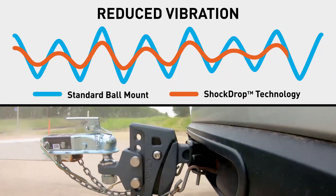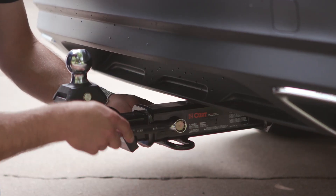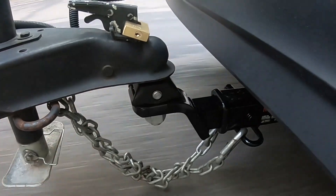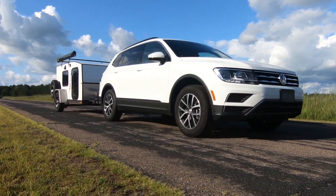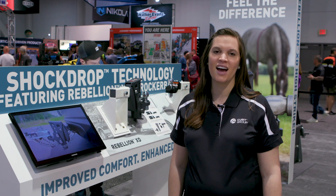We also offer a rocker ball, a cushion hitch trailer ball that can be retrofitted onto any existing ball mount with a two-and-a-half inch tongue. To learn more about our all-new ShockDrop technology, visit KurtMFG.com slash ShockDrop.